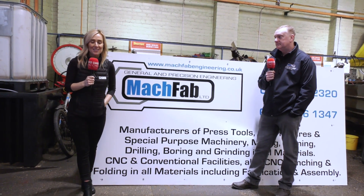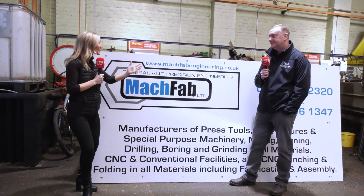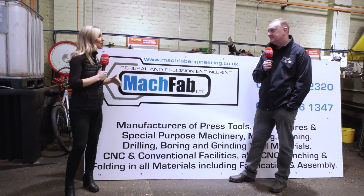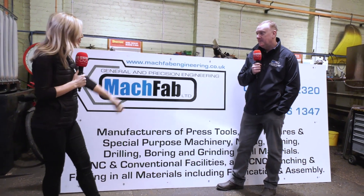We've traveled up to Birkenhead on Merseyside and we're visiting Ian at his company Macfab. Ian is going to give me a tour because I know this company is growing and you've got lots of plans for the future.